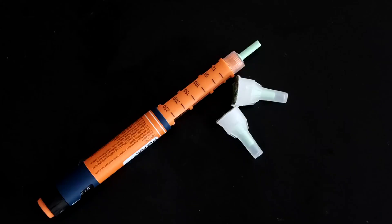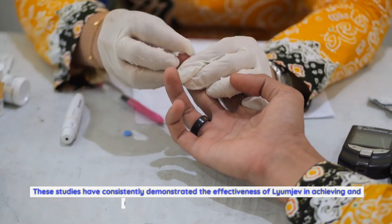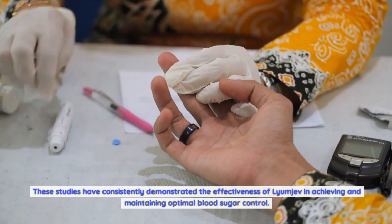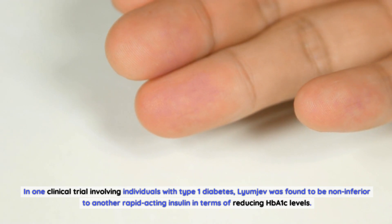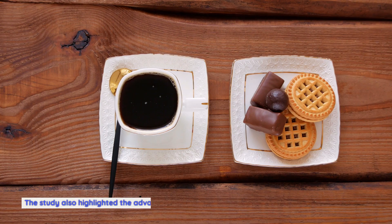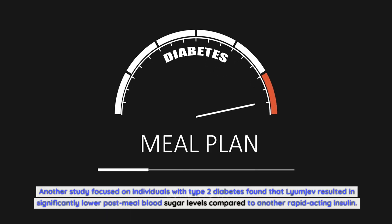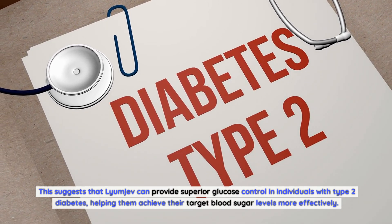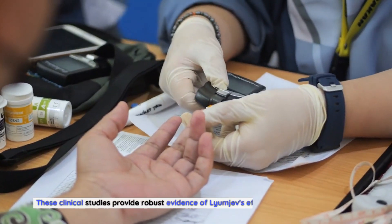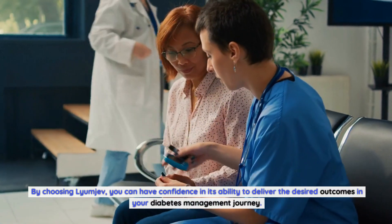Extensive clinical studies have been conducted to evaluate the efficacy and safety of Lyumiev in comparison to other insulin treatments. These studies have consistently demonstrated the effectiveness of Lyumiev in achieving and maintaining optimal blood sugar control. In one clinical trial involving individuals with type 1 diabetes, Lyumiev was found to be non-inferior to another rapid-acting insulin in terms of reducing HbA1c levels, and also highlighted the advantage of Lyumiev in minimizing post-meal blood sugar spikes. Another study focused on individuals with type 2 diabetes found that Lyumiev resulted in significantly lower post-meal blood sugar levels compared to another rapid-acting insulin, suggesting superior glucose control. By choosing Lyumiev, you can have confidence in its ability to deliver the desired outcomes in your diabetes management journey.